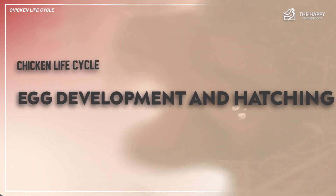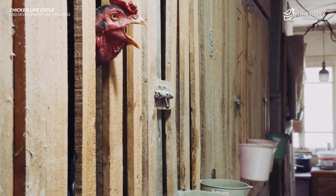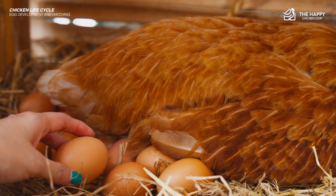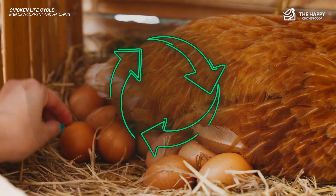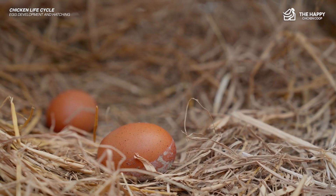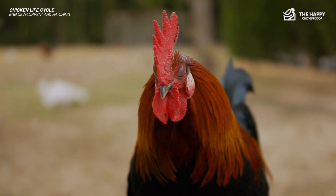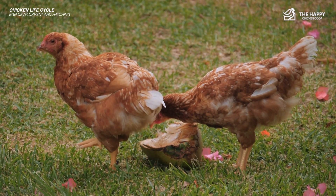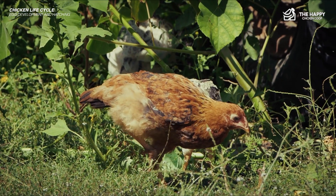As far as this video is concerned, the egg comes first. A hen will lay an egg every 25 to 27 hours or so, and this cycle goes on every day. An egg will remain unfertilized unless a rooster fertilizes the hen. A hen can keep the rooster's sperm viable in tiny pouches in her vagina for up to three weeks.